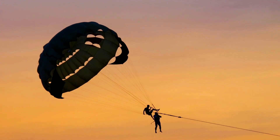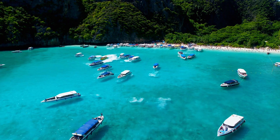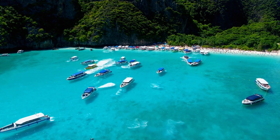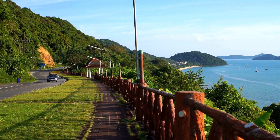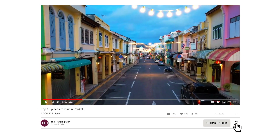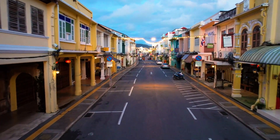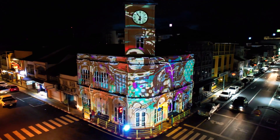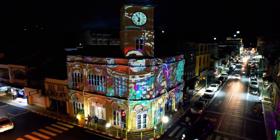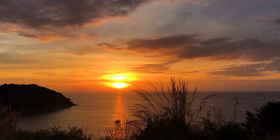That wraps up our incredible journey through Phuket's top 10 places. I hope you've enjoyed traveling with us today and that this video has ignited a spark of wanderlust within you. If you did, remember to give it a thumbs up and share it with your fellow travel enthusiasts. Don't forget to hit that subscribe button so you won't miss out on our next thrilling escapade. Have you visited Phuket before, or do you have any other travel recommendations? Let us know in the comments below — we'd love to hear from you and learn about your adventures.